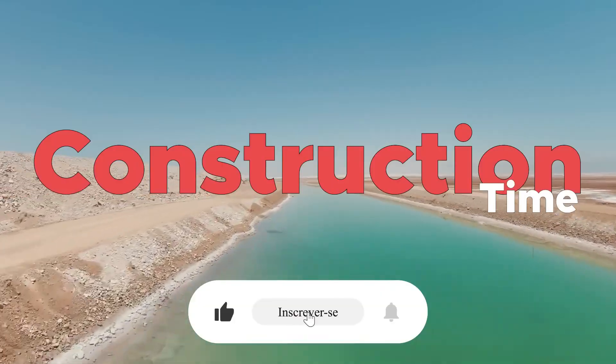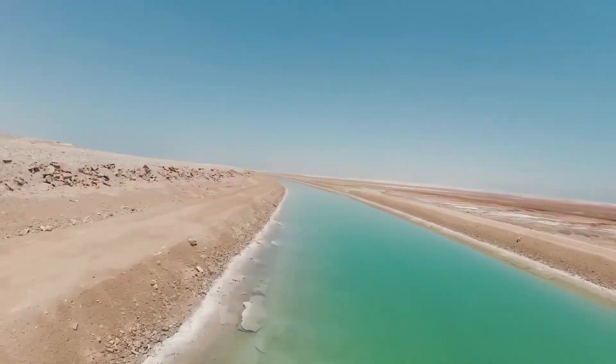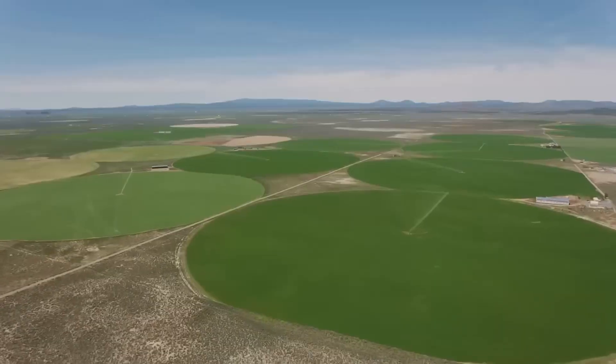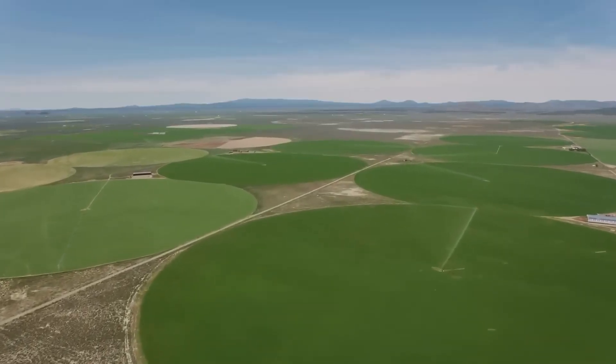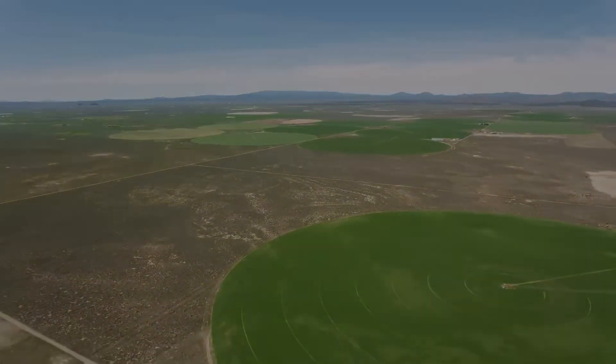Thank you for watching this video until the end. What do you think about this great Egyptian project? Is it really worthwhile? Is it risky? Share your thoughts in the comments — I want to read them and have a debate here. See you in the next video.